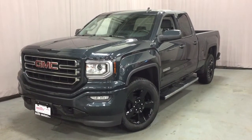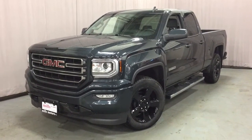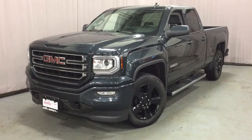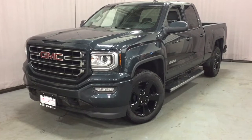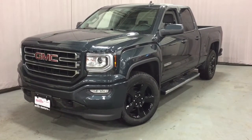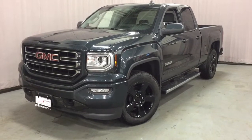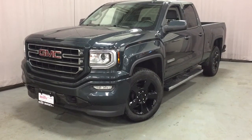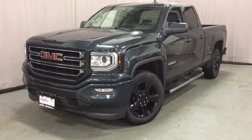Hey, it's a beautiful day at Mills Motors, 240 Bond Street East in Oshawa. This is the 2017 GMC Sierra 1500 four-wheel drive double cab in the dark slate metallic. Ecotec 3, 5.3 liter direct inject V8 engine, 6-speed automatic transmission. It's the elevation edition with those beautiful 20-inch painted black aluminum wheels.